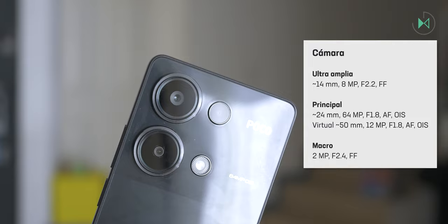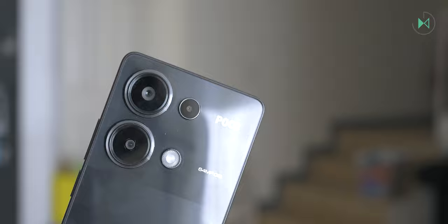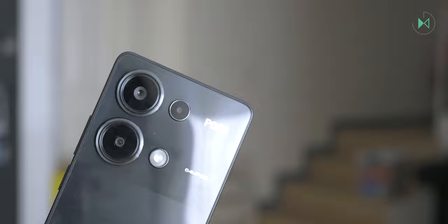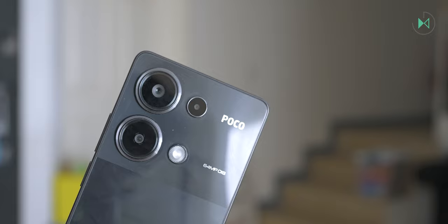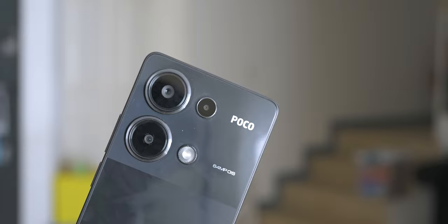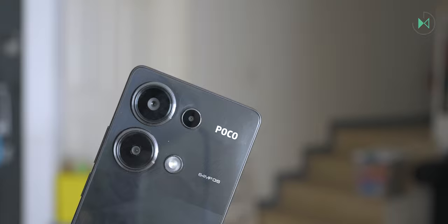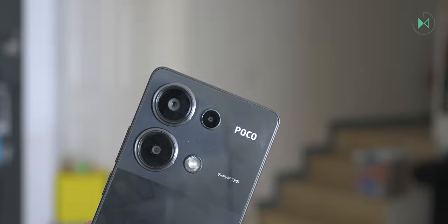On the back we have three cameras. The first is a 14mm ultra-wide camera with 8 megapixels and f/2.2 fixed focus. The main camera is 24mm with 64 megapixels, f/1.8 aperture, autofocus, and optical stabilization. Poco also includes a virtual 50mm camera equivalent to 2x optical zoom, giving 12-megapixel photos with the quality of the main lens. The last camera is a 2-megapixel macro with f/2.4 and fixed focus.